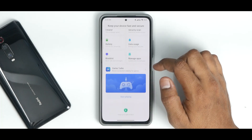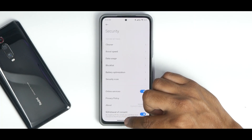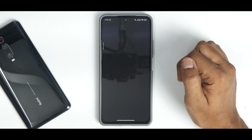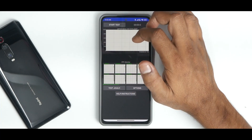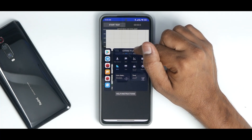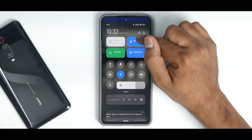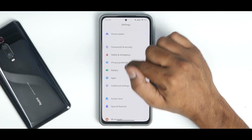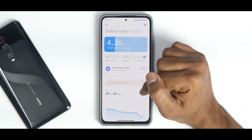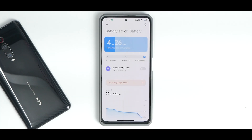The MIUI 13 launcher is present. In the Security app, you have Game Turbo, block list, and other features. Opening a Game Turbo-enabled app shows the new Game Turbo with voice changer, timer, and more — working absolutely fine. You can switch to performance mode, which does heat up the device. Interestingly, there's a performance mode in Game Turbo and also separately in the battery settings — I think both should be linked.